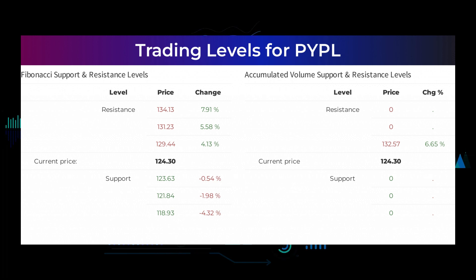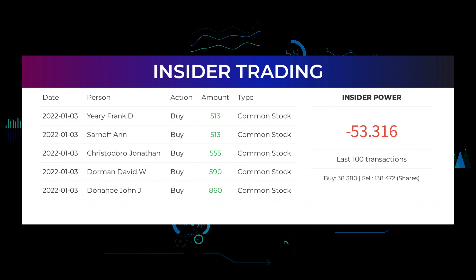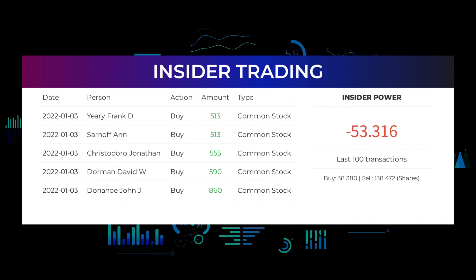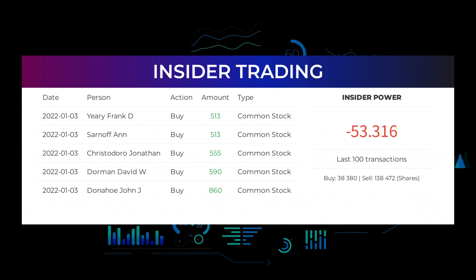The average rating combined from several analyst sources for PayPal Holdings is strong buy. Here are some of the latest insider trades: on January 3rd, 2022, Frank D. Yeary made an inside buy of 513 shares of common stock; Sarnoff and made an inside buy of 513 shares; Jonathan Christodoro made an inside buy of 555 shares; David W. Dorman made an inside buy of 590 shares; John J. Donahoe made an inside buy of 860 shares. Based on the 100 latest insider trades, we have calculated the insider power to be negative at a ratio of minus 53.316 — in total the insiders bought 38,380 and sold 138,472 shares in the last 100 trades.